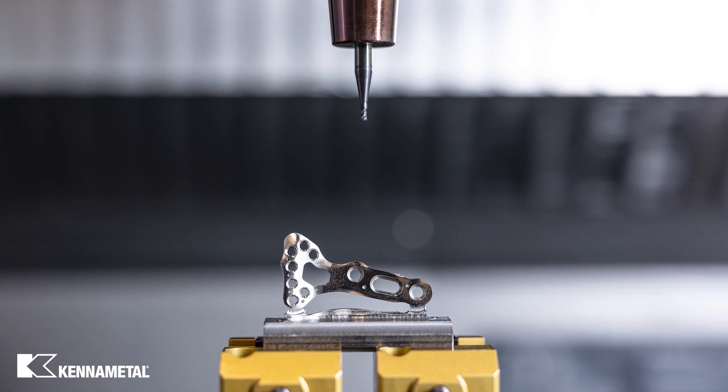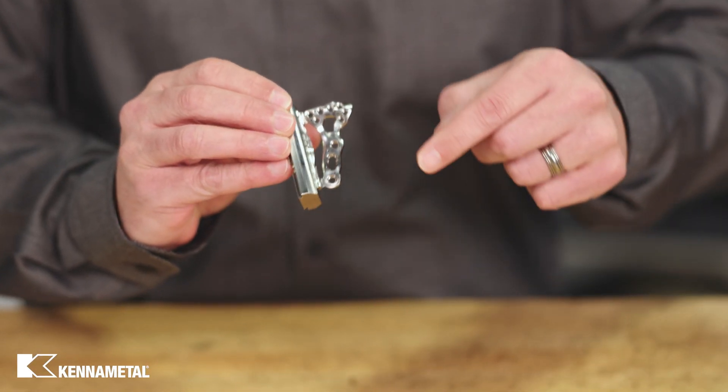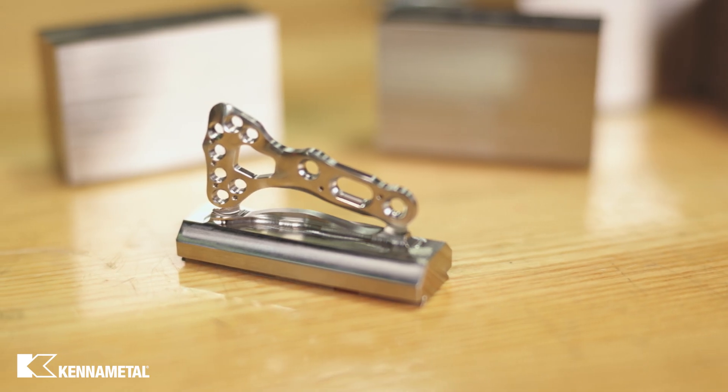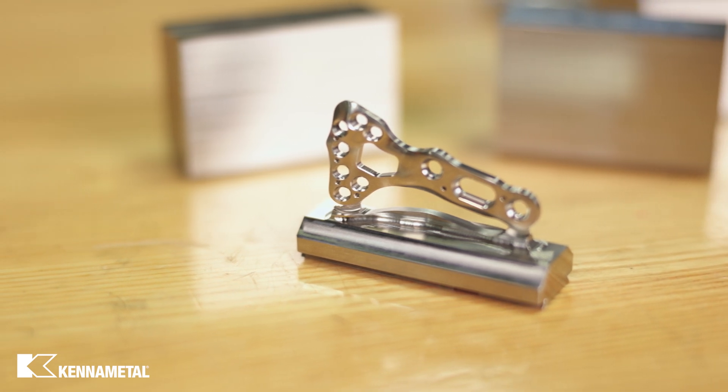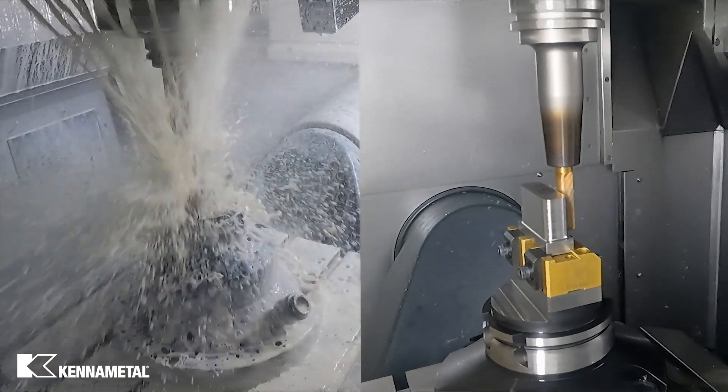This particular bone plate has several complex surfaces and features. It's going to require the use of dynamic milling strategies and several high performance end mills from our Harvey series. For visibility purposes, we will be running this operation with and without coolant.